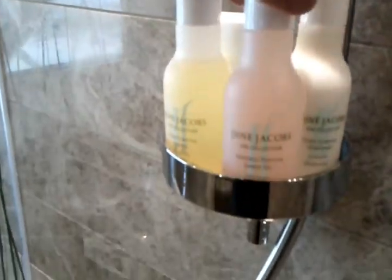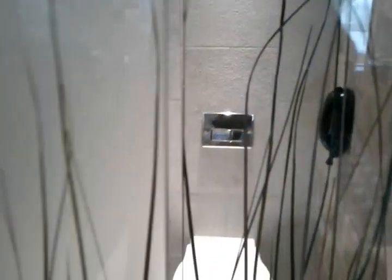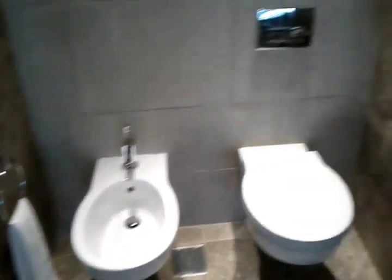And the Gilchrist & Soames toiletries again — I'm still thinking where I've seen this brand before. And here's the main bathroom and the toilet, and the bidet of course.